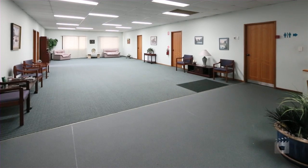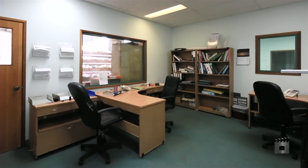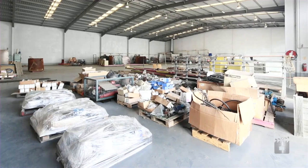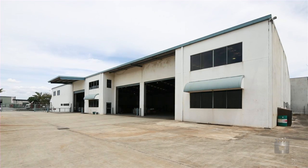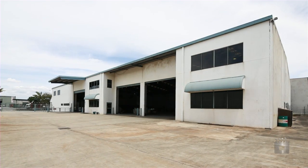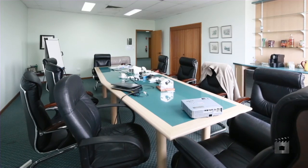The two storey office space is air conditioned, has good amenity and commercial grade fittings throughout. The warehouse space is column free and has exceptional access with four roller shutters. The improvements are housed on a prime 4,002 square metre general industry site just off Nudgee Road.